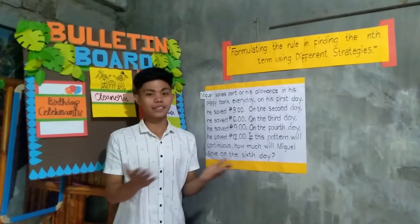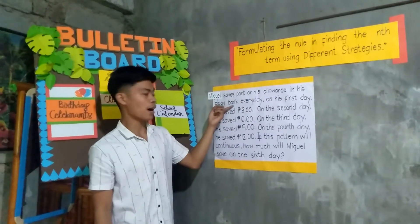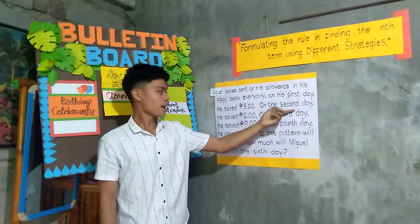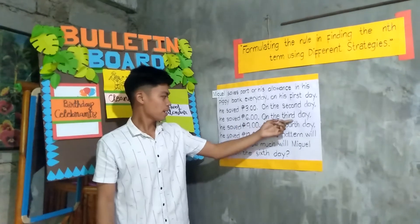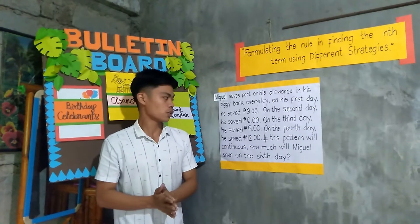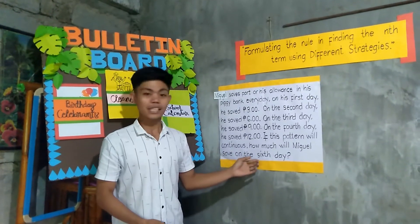Let us first read the given problem. Miguel saved from his allowance in his piggy bank every day. On his first day, he saved 3 pesos. On the second day, he saved 6 pesos. On the third day, he saved 9 pesos. On the fourth day, he saved 12 pesos. If this pattern will continue, how much will Miguel save on the sixth day?